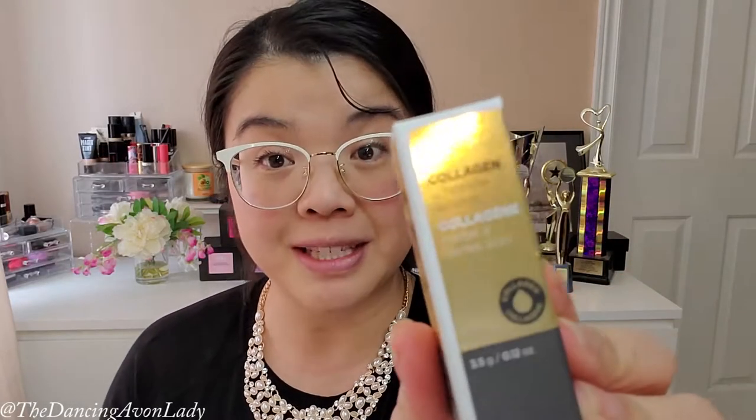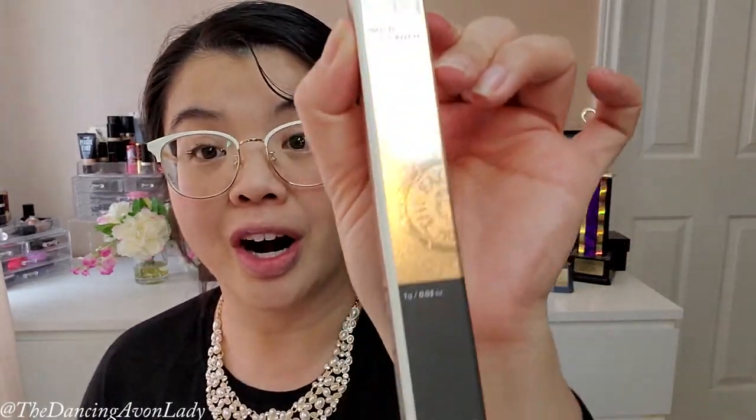So here I have today is the Collagen Ampoule Lipstick from the Face Shop, as well as the Gold Collagen Marker Eyeliner, also from the Face Shop. I got these actually before the Christmas holidays, just haven't had time to really test them out or review them, so I figured what better time than now.